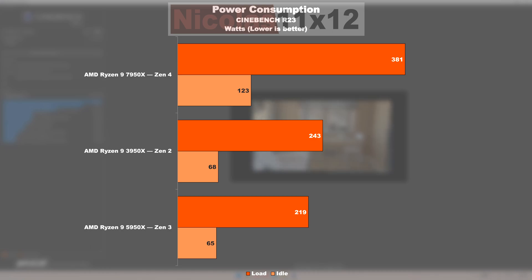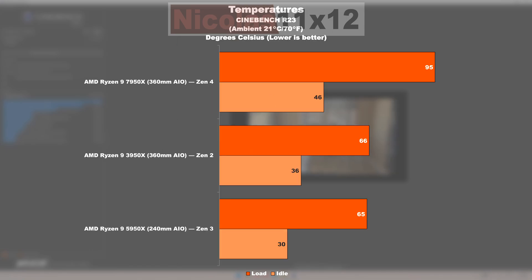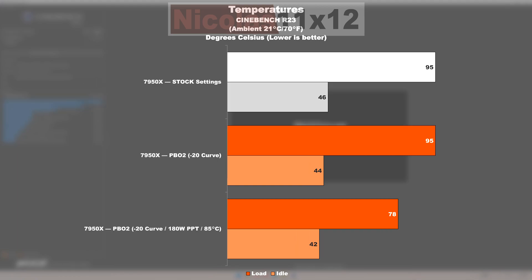That's an increase of a whopping 89%. The temperatures at first glance may appear horrendous, but AMD apparently is going for a very aggressive 95 degrees Celsius temperature target. If you were to go for manual optimizations, you could make the CPU run much cooler.